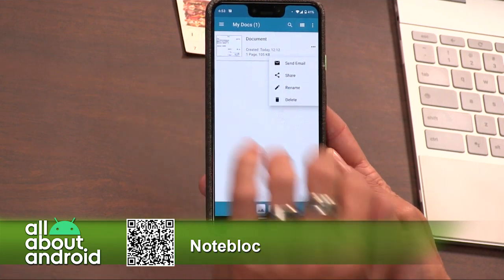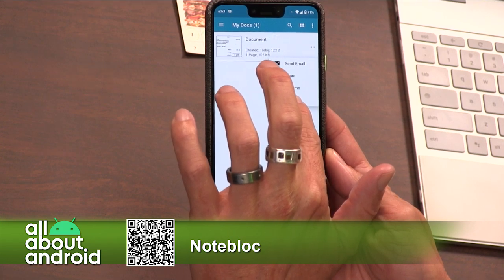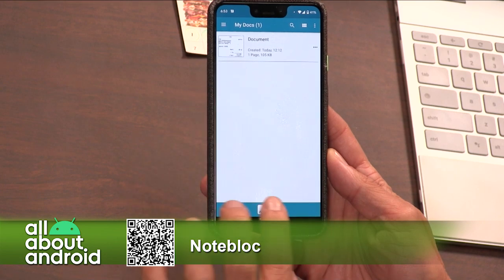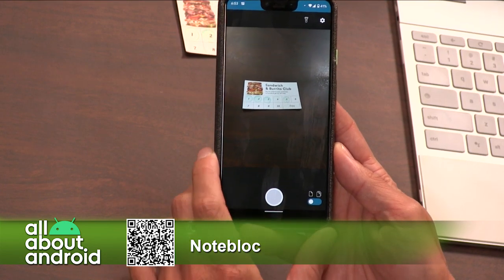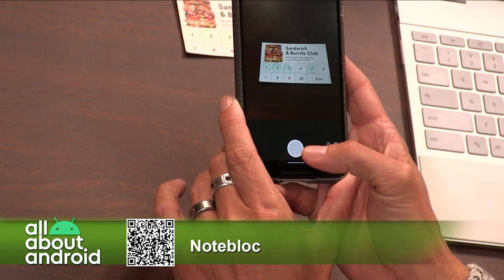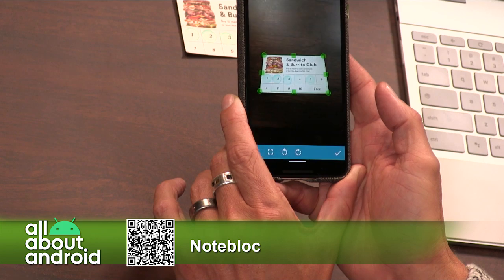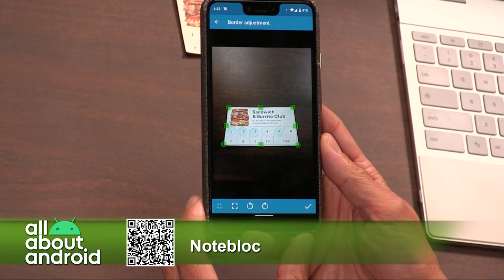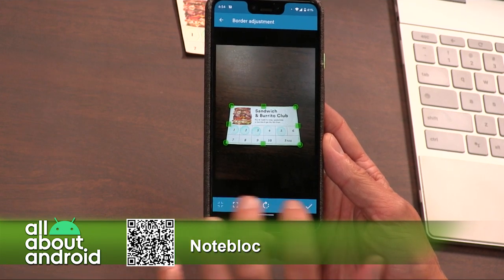So I downloaded Notebloc. It is 100% free, it supports unlimited usage. You can export the documents to PDF or JPEG files depending on what your tax person wants or whatever your needs are. Of course, it's not just for taxes — you can use it for notes, sketches, drawings, any document that you need to convert to digital.